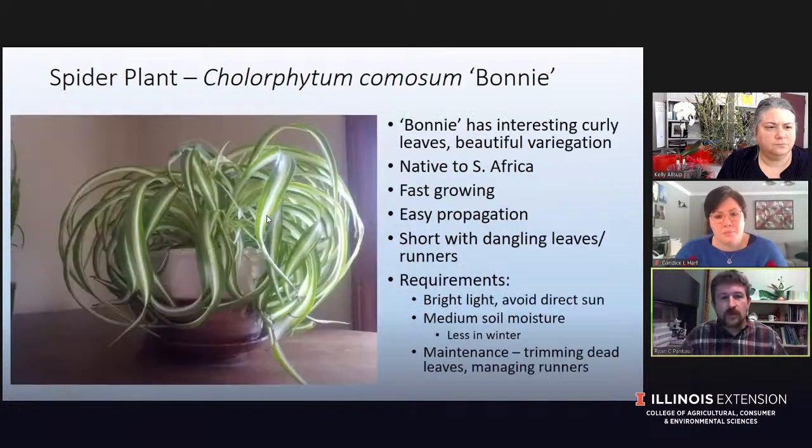The next one, we've probably all seen spider plant before, with the dangly little spiders that hang down, which are actually little runners. But this version, this variety Bonnie, has thick curly leaves and very beautiful variegation on those leaves. This is just one of my favorite plants we've gotten in the last couple of years — it's a different spin on the common spider plant.